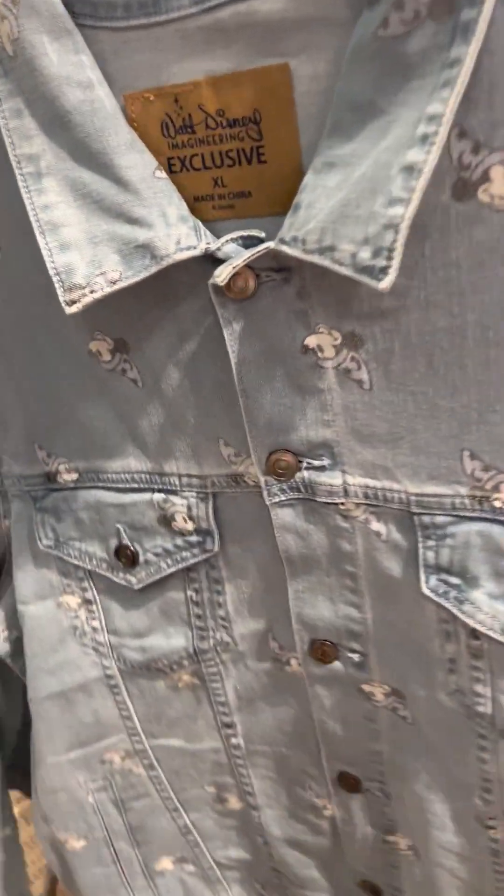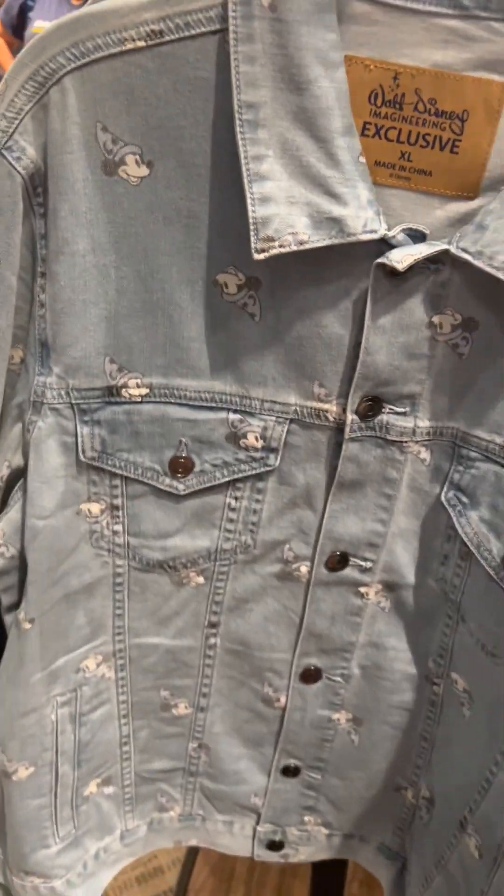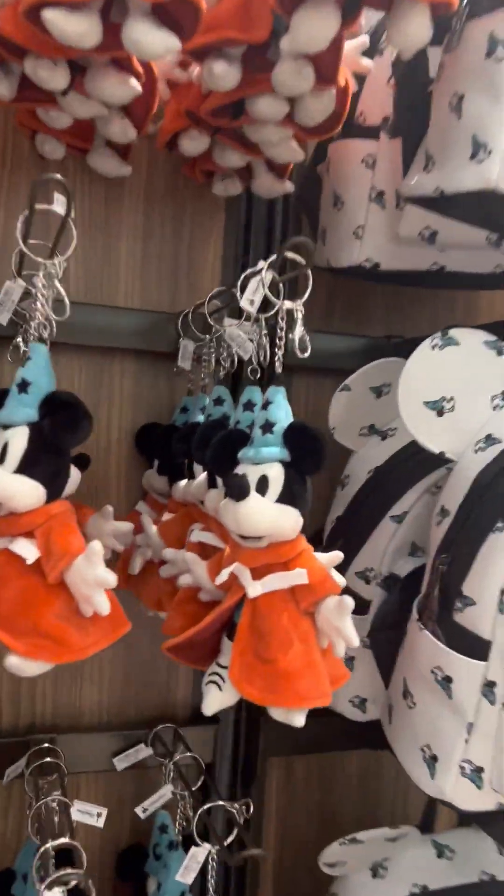Look at that denim jacket — Walt Disney Imagineering exclusive. I'm looking for a price but that's really nice. Cute little keychain plush.